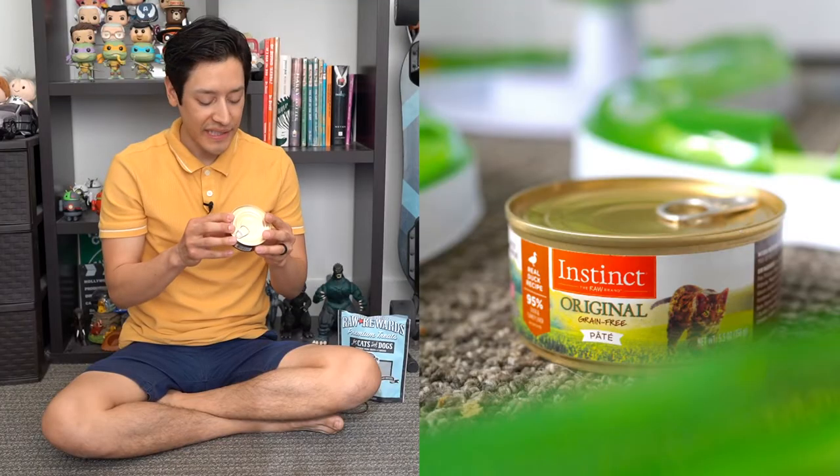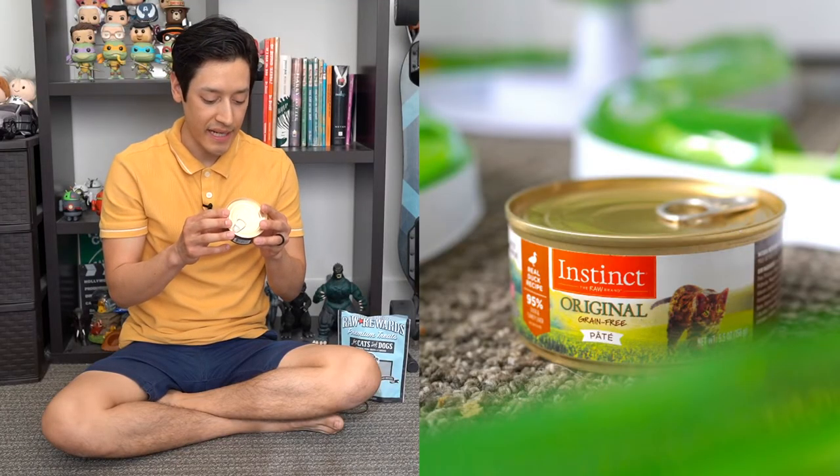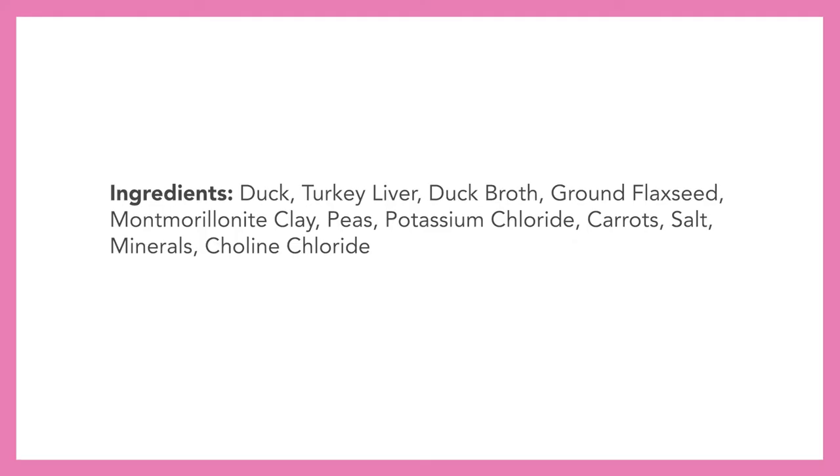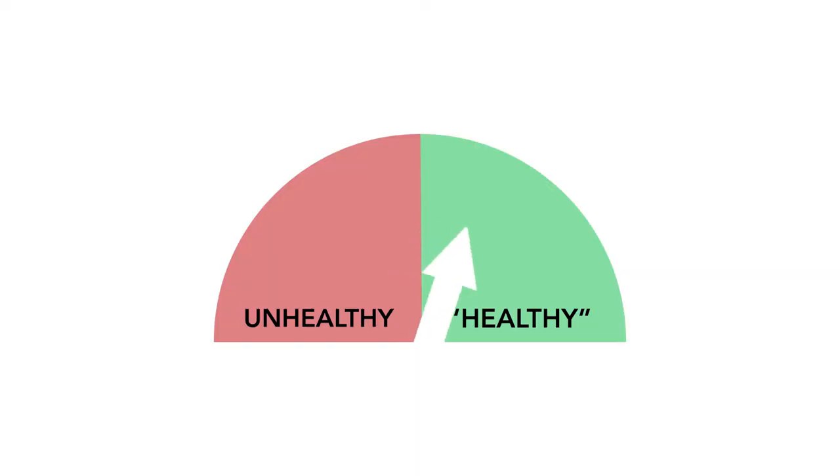Next is Instinct Original, a grain-free pate duck recipe — 95% duck and turkey liver. Ingredients include duck, turkey liver, duck broth, ground flax seed, montmorillonite clay, peas, potassium chloride, carrots, salt, minerals, choline chloride, taurine, and mixed tocopherols. In case you're wondering about that long ingredient name, it's nothing to be concerned about — it's basically an alternative to guar gum or xanthan gum, just for anti-caking. I don't see any concerning ingredients here, so I'm giving Instinct a healthy rating.